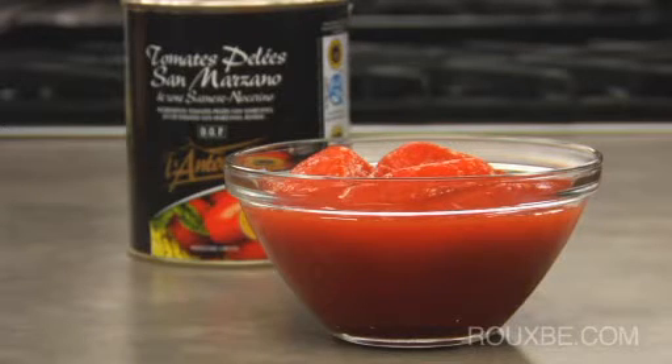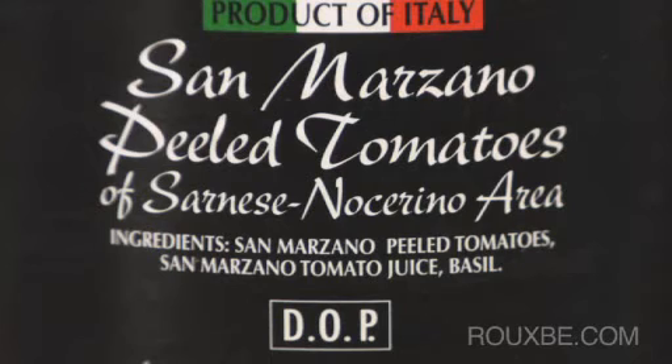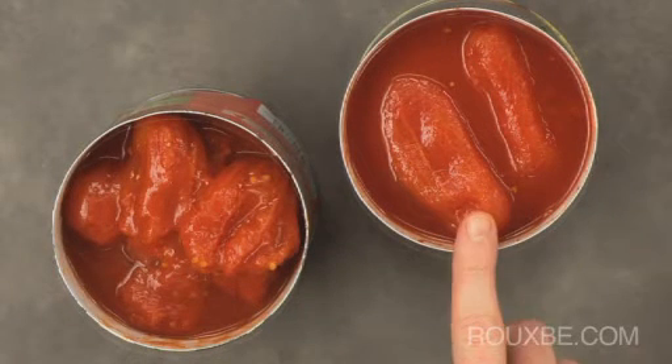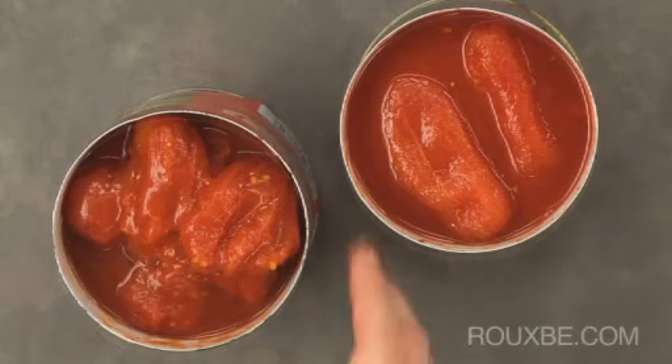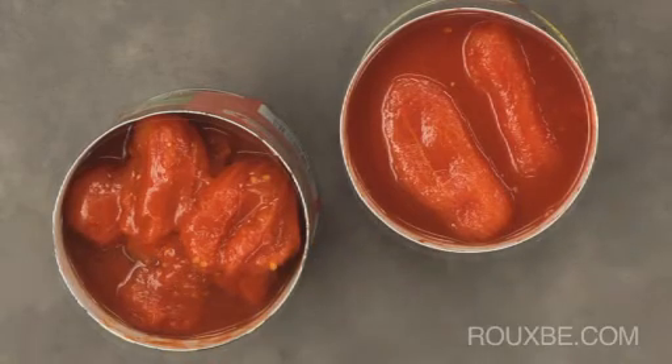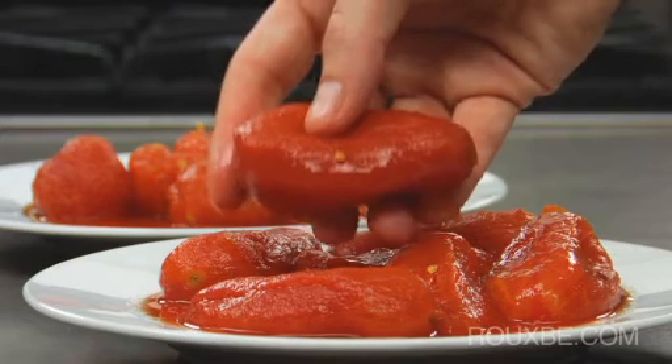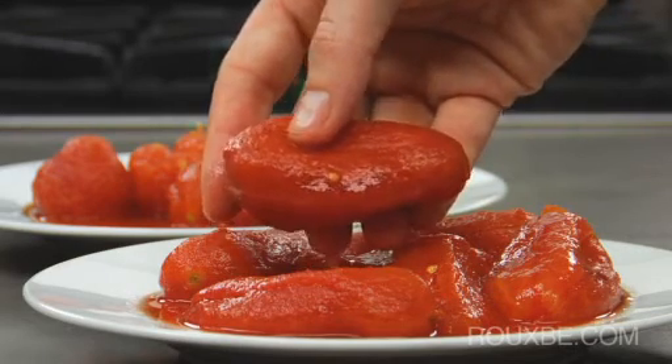San Marzano tomatoes are considered by many to be the best sauce-making tomatoes. The DOP seal certifies not only that the can contains authentic San Marzano tomatoes from Italy, but that they were produced with the proper method to ensure superior quality. If you were to compare these San Marzano tomatoes with lesser quality tomatoes, you would taste and see a significant difference. The San Marzano tomatoes are sweet and rich in flavor and color with firm flesh.